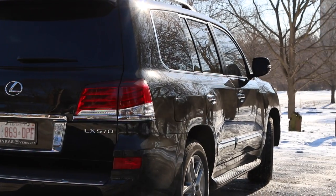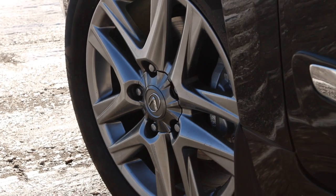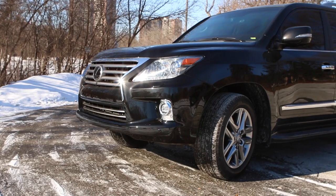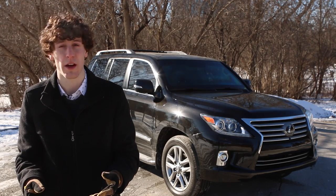An Incas Armored Lexus will set you back up to $175,000, and that's expensive no matter how you look at it. But having one of these cars surrounding you during an attack might actually save your life, and that's worth any price.